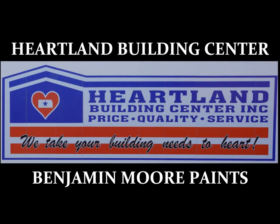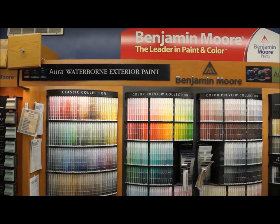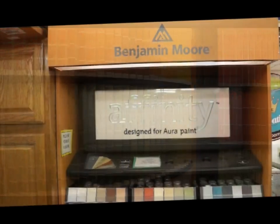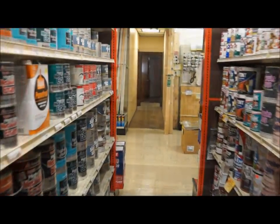When it's time for your next painting project, there's only one place to go for high-quality products. Heartland Building Center carries premium Benjamin Moore paints for any type of project. Benjamin Moore paints offer unmatched color and durability, so color will last for years to come.